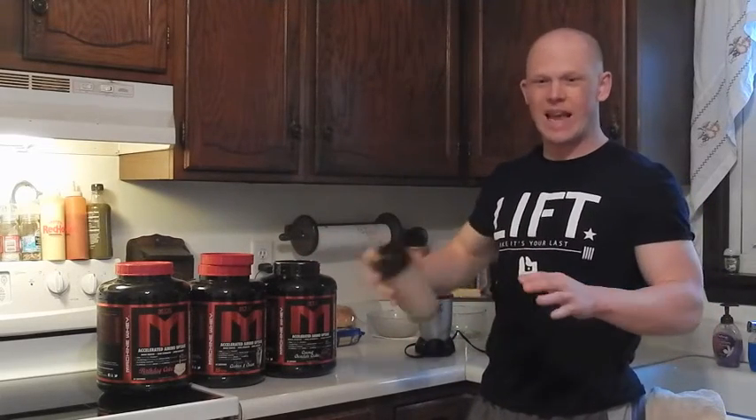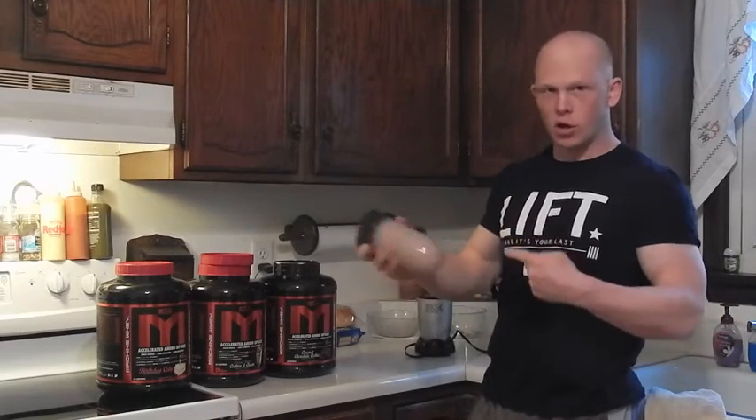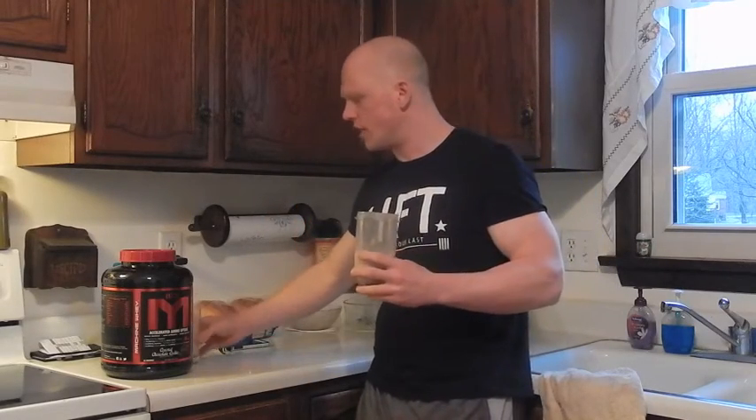Just that smell alone is pretty good — not as strong as the apple pie when you crack the tub, but I'm looking forward to trying this out. I'll whip it up and come back for the taste test. All mixed up. I poured about half of it into a cup here and the other half right here for a bit of a taste test.